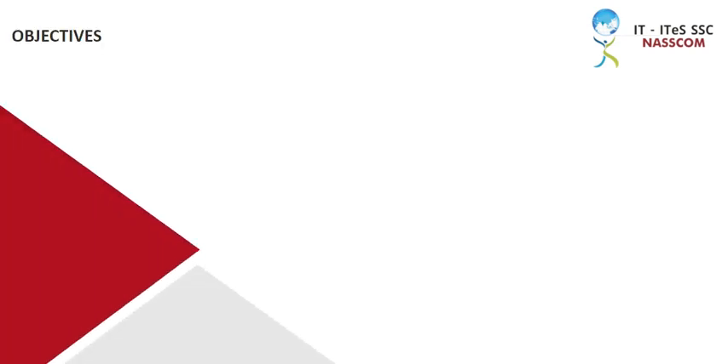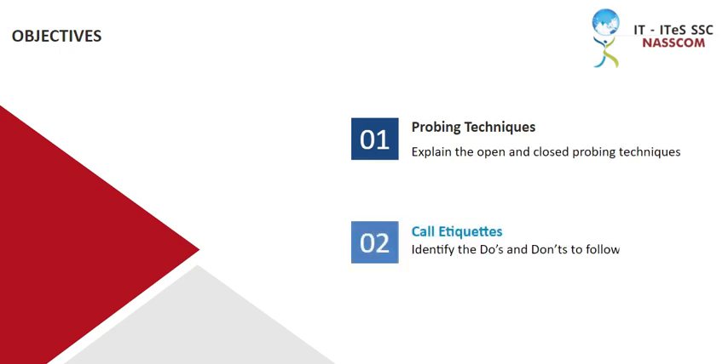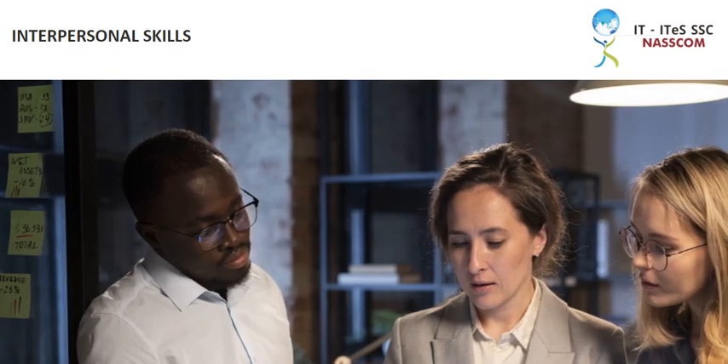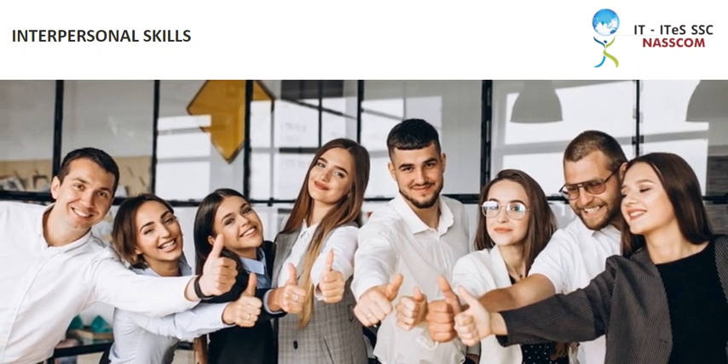After the end of this module, you will be able to explain the open and closed probing techniques, and identify the do's and don'ts to follow while on a call. The success of a team in closing a sales call largely depends on certain interpersonal skills of an individual that generates a positive team spirit and also characterizes a good team player.